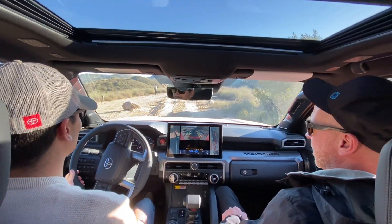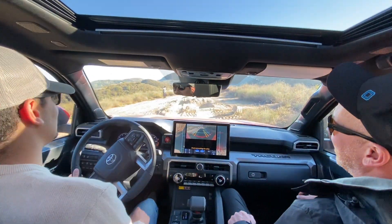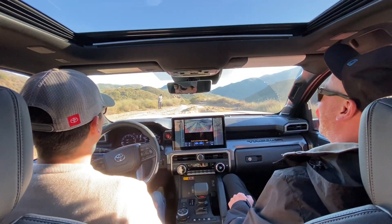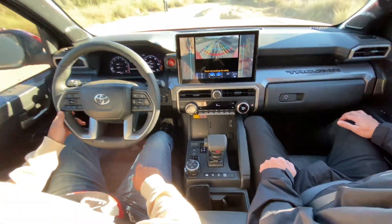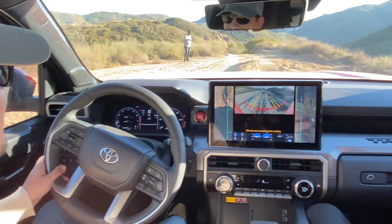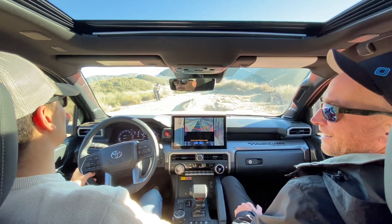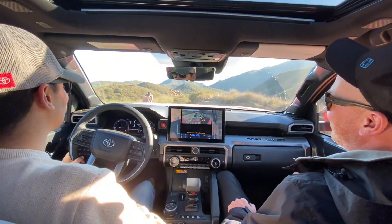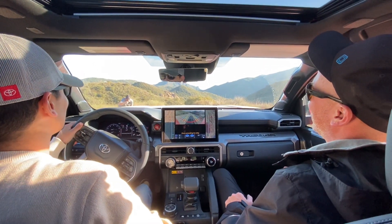With the sway bar connected, you can feel the tire lift and a lot of roll left and right. Now let's stop and hit the sway bar disconnect. With the sway bar disconnected, creeping through the same section — you can feel how much smoother it is. We're barely rocking compared to before. That is wild and really cool to experience.